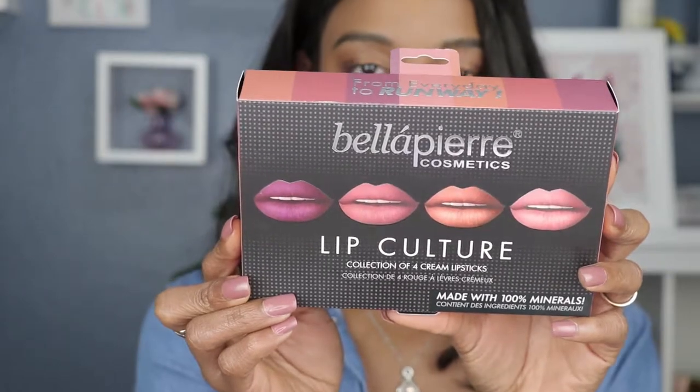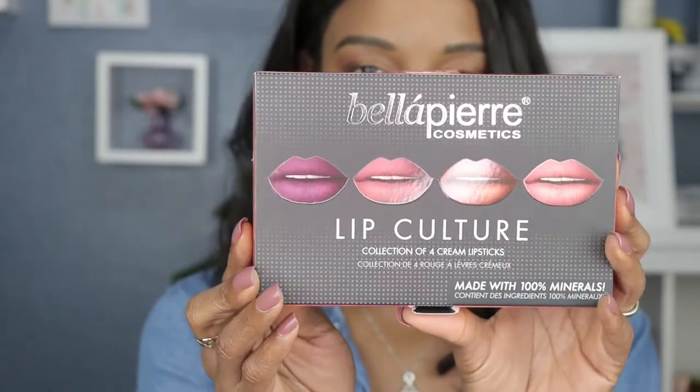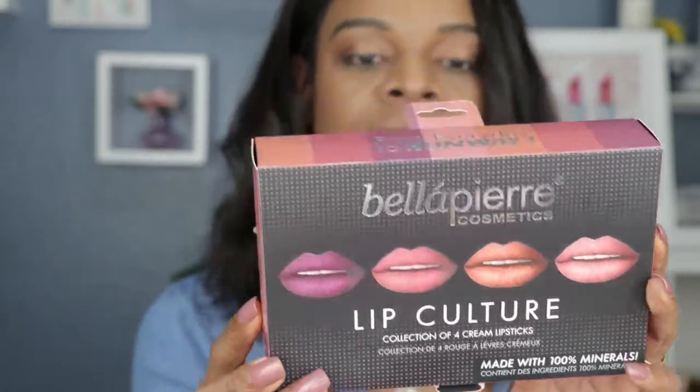Hey guys, welcome back to my lipstick swatch video. For today's video I am gonna be swatching something from Bella Pierre Cosmetics. This is what we got — a four-piece collection of cream lipsticks. I don't know if you guys have heard of Bella Pierre; I think they're a UK-based company but I think they also have a base in Los Angeles. I was first introduced to Bella Pierre through my Lip Monthly subscription and I received a few of their lipsticks through Lip Monthly.